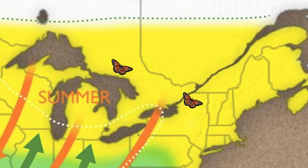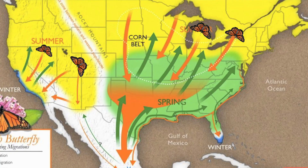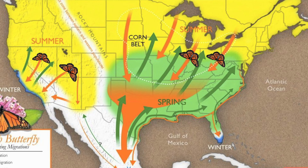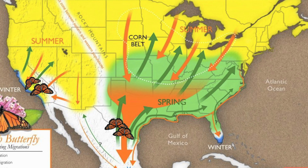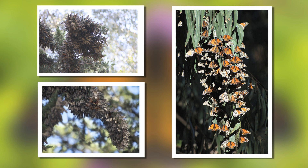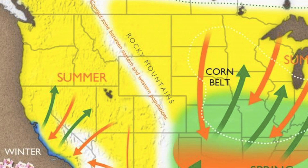Those eggs that hatch are sort of a super generation of monarchs. Instead of living two months, those monarchs live six to nine months. Somehow they know to individually start flying down to Mexico — or if you're on the west side of the Rocky Mountains, down to southern California. It takes them two months. They arrive in the Oyamel Mountains in Mexico around the same time every year, in masses of millions of monarchs. Scientists are just amazed how they do this. It's still a mystery.